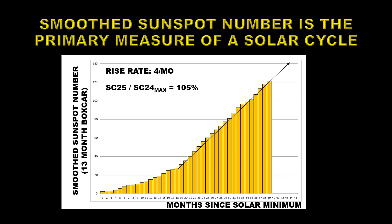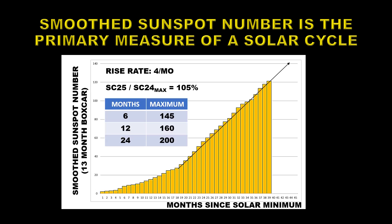This throws a crimp in all of the arguments about a grand solar minimum. If it carries on at this rate — if it takes us six more months to get to solar maximum, the maximum will be about 145. If it takes us another year, it'll be about 160. If it takes us two years, like the models claim, it'll be over 200.